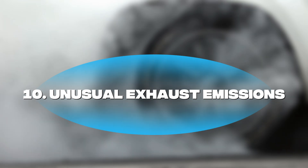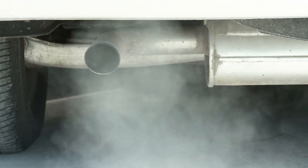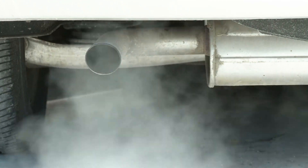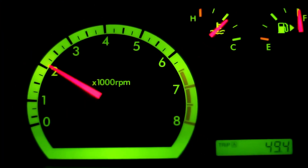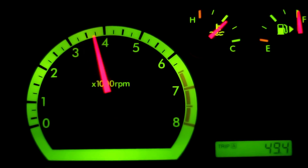Symptom number ten: unusual exhaust emissions. Excess smoke or strange fumes, especially during acceleration, are signs of inefficient combustion. In many cases, this comes down to inaccurate oxygen readings from a failing sensor.